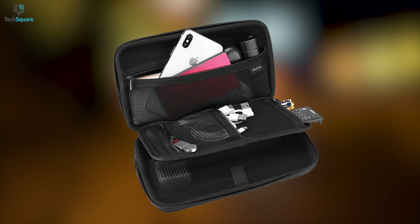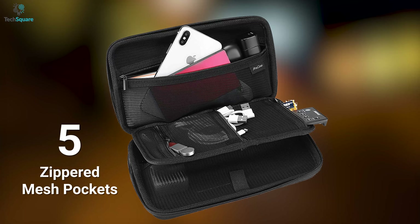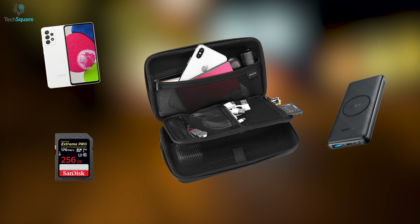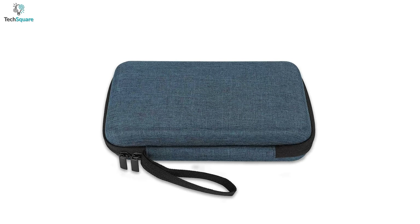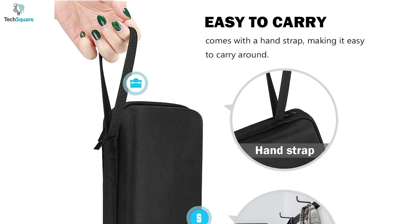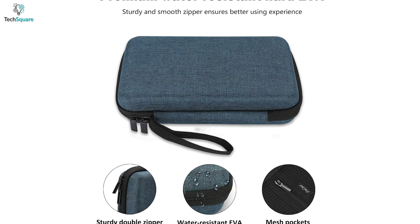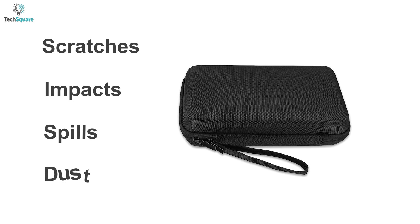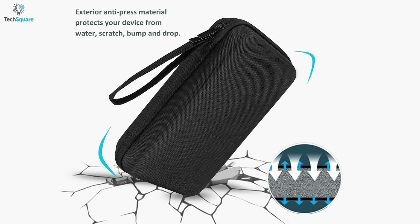On the inside, the bag comes with five different sizes of zippered mesh pockets for storing small electronics and accessories such as phones, SD cards, and more. The pouch also offers a comfortable hand strap that will let you easily carry the bag. Its hard EVA exterior is water-resistant and provides excellent protection against scratches, impacts, spills, and dust, ensuring long-lasting performance.